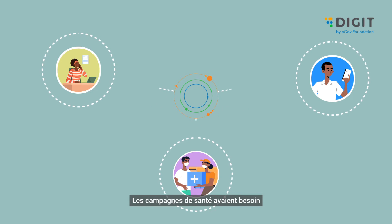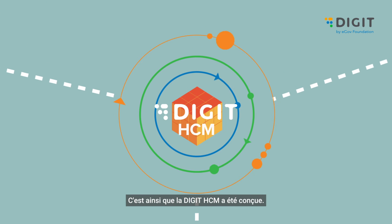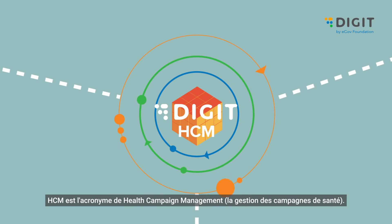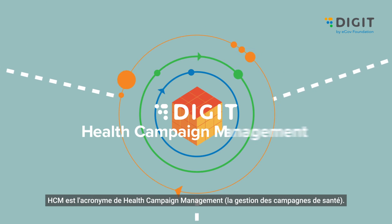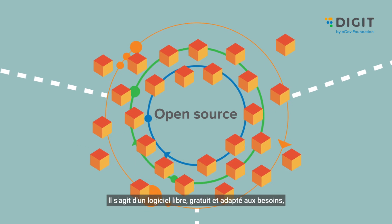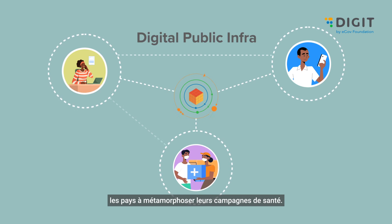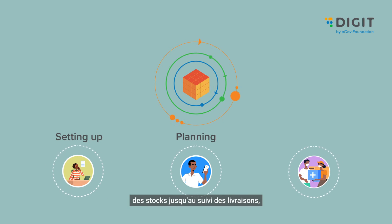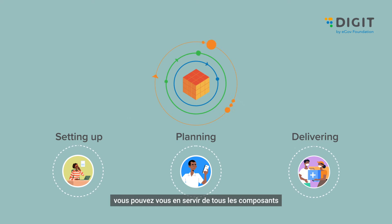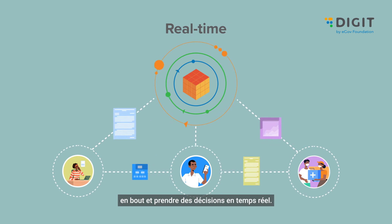Health campaigns needed a holistic digital transformation. This is how Digit HCM came into being. HCM stands for Health Campaign Management — a free, fit-for-purpose, open-source product. Built as a digital public infrastructure to help countries transform health campaigns, right from setting up campaigns to planning inventory and tracking delivery, it has all crucial components to simplify end-to-end operations and make decisions in real-time.